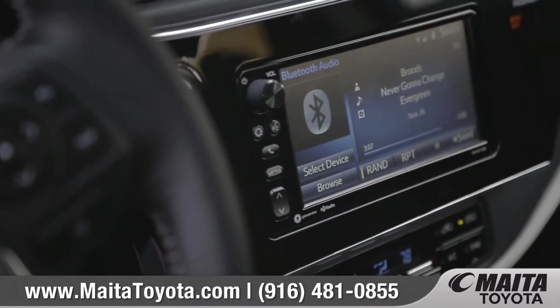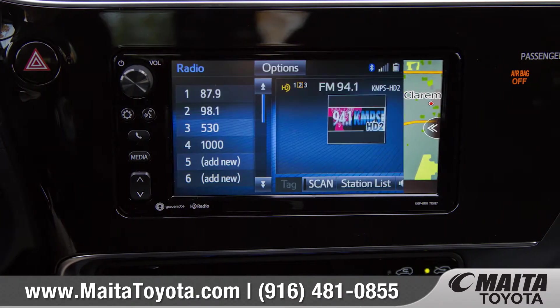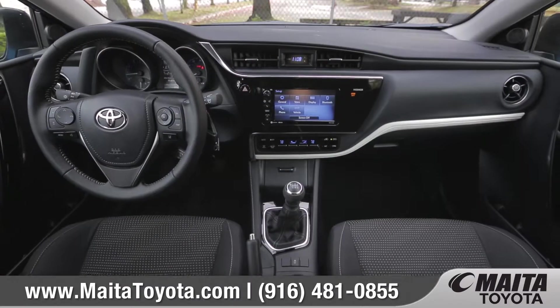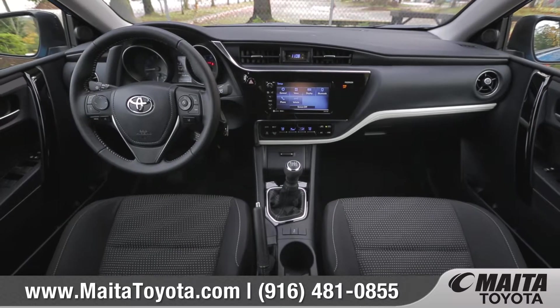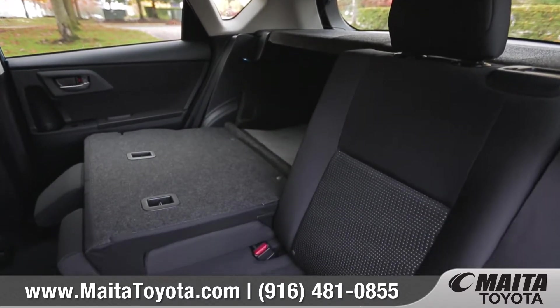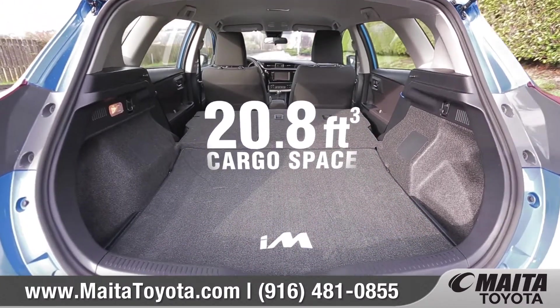With Corolla IM's available display audio with navigation, you'll never miss a beat. And thanks to the standard high-resolution 7-inch touchscreen and voice recognition technology, this system makes it easy to find your way. With seating for five and the standard 60-40 split rear seats, the rear hatch of Corolla IM opens up to reveal a large cargo space.